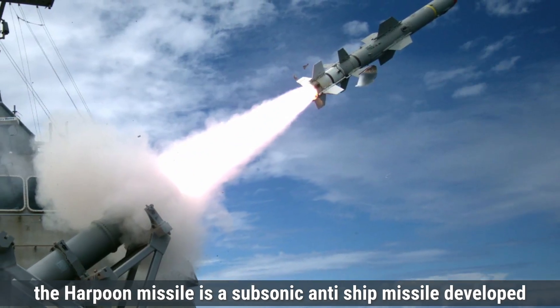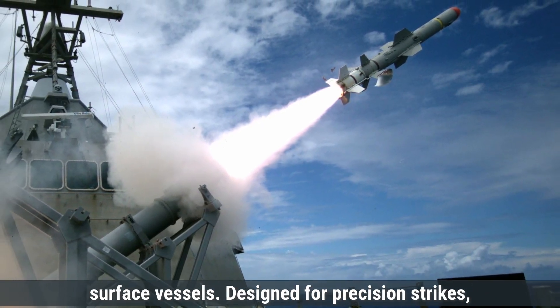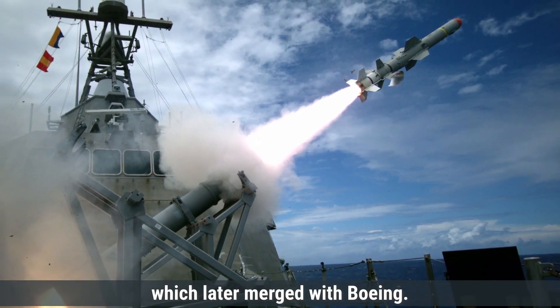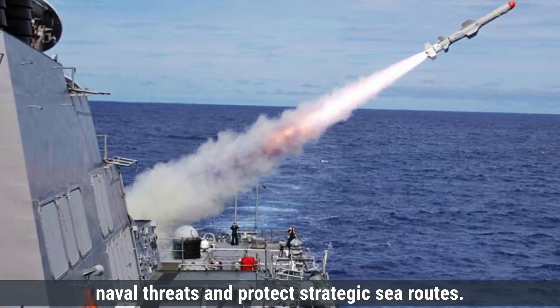The Harpoon Missile is a subsonic anti-ship missile developed by the United States, primarily to target enemy ships and surface vessels. Designed for precision strikes, it was introduced in 1977 by McDonnell Douglas, which later merged with Boeing. The missile was created during the Cold War to counter naval threats and protect strategic sea routes.